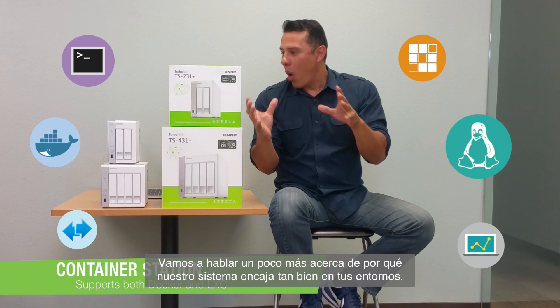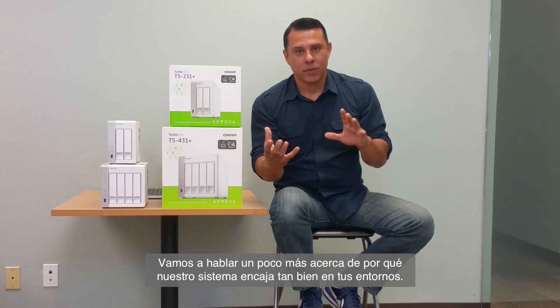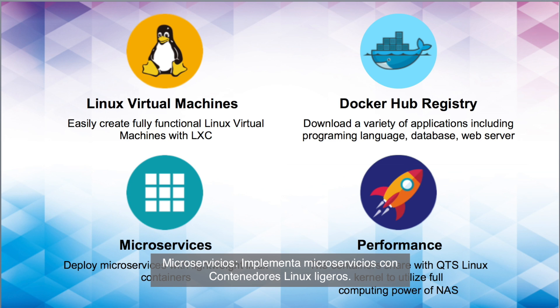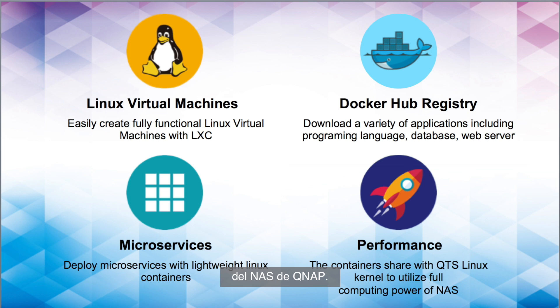We're going to talk about why our systems lend themselves so well to your environments. Linux Virtual Machines: easily create fully functional Linux virtual machines with LXC. Docker Hub Registry: download a variety of applications including programming languages, databases, and web servers. Micro Services: deploy microservices with lightweight Linux containers. Performance: containers share the QTS Linux kernel to utilize the full computing power of the QNAP NAS.